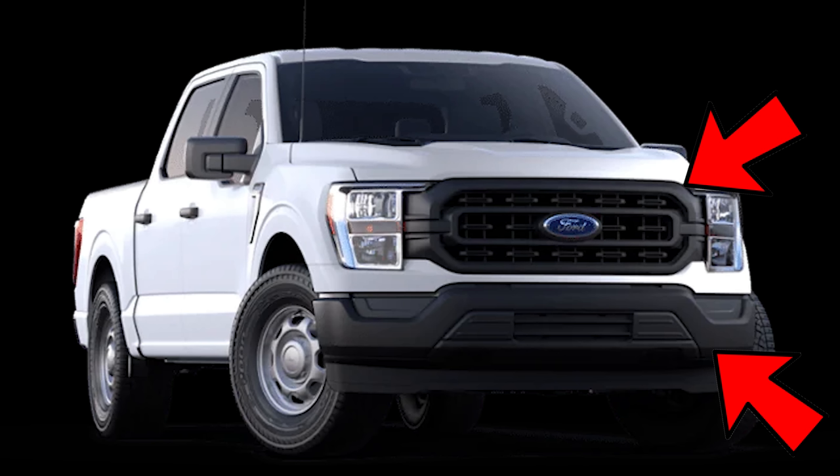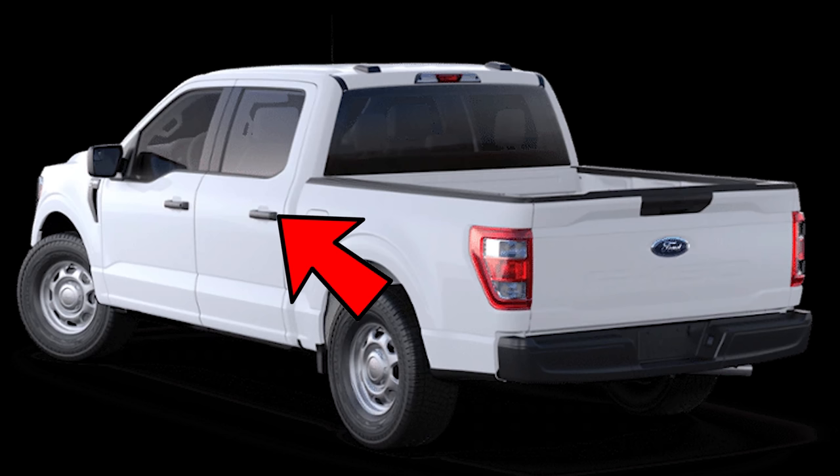As far as the exterior is concerned, the XL model comes standard with things that really make it look like a work truck — black bumper covers, fascias for the front and the rear, and black door handles and tailgate handles. One particular standard option is the power tailgate lock, so that when you lock the cab of the vehicle, the tailgate also locks. If you have a bed cover on top, you can keep people from stealing your stuff or stealing the tailgate itself.